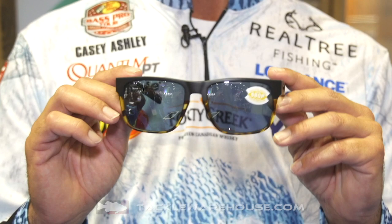KC Ashley here at the Costa booth, ICAST 2019. I want to show you a few new frames. The one I'm holding here, this is the Spiro. This is more of a lifestyle type frame.